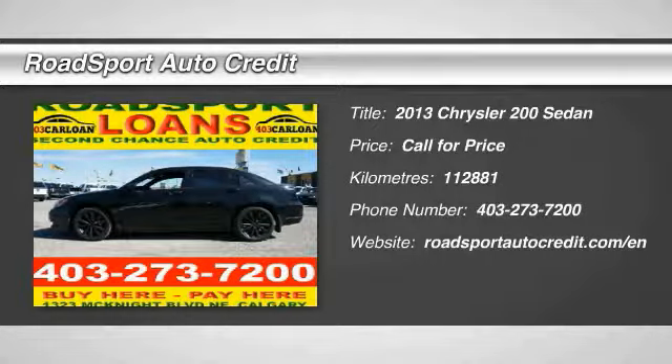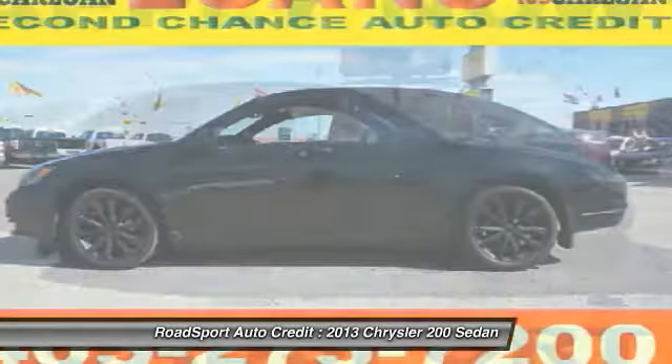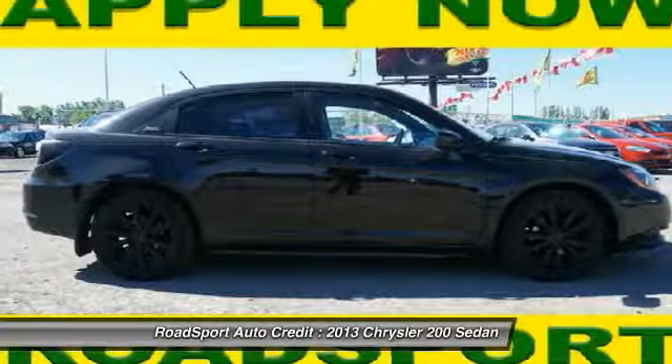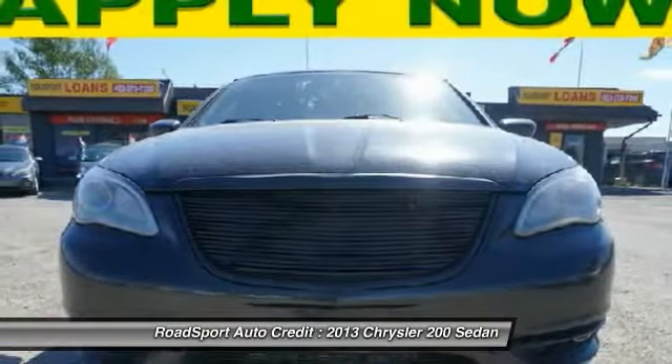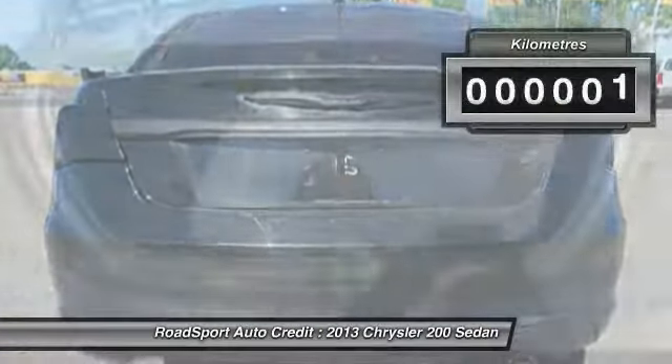The 2013 200. This mid-sized sedan from Chrysler is loaded with modern comforts. Thicker seats, LED lighting, and noise dampeners are just a few. This 200 model for Chrysler takes an aggressive step into a competitive market.